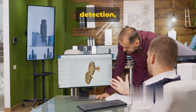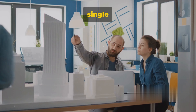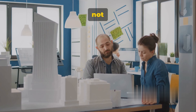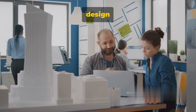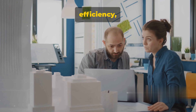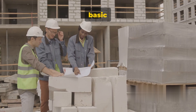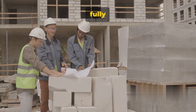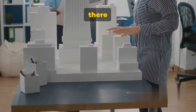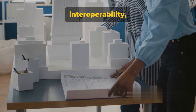Next, we have two-dimensional BIM. Here we're still working with two-dimensional drawings, but we're also bringing in some three-dimensional elements. However, the data we're working with is still relatively limited. Moving up to three-dimensional BIM, this is where things start to get interesting. With 3D BIM, we're creating a full three-dimensional model of the building, complete with basic information about building components. This level of BIM adoption allows us to visualize the building in a way that's much closer to reality.